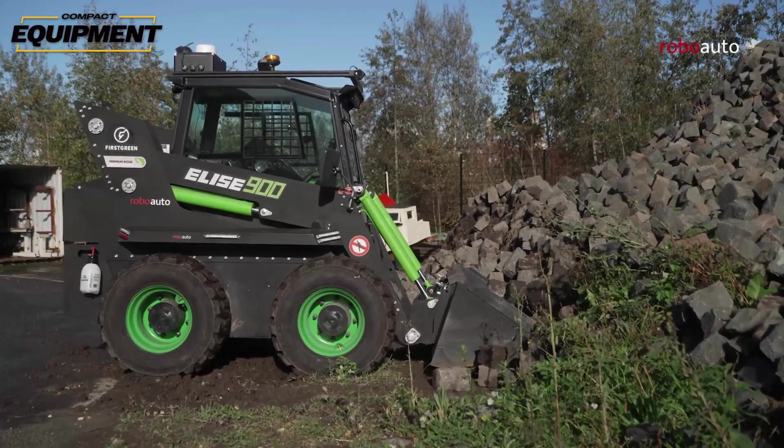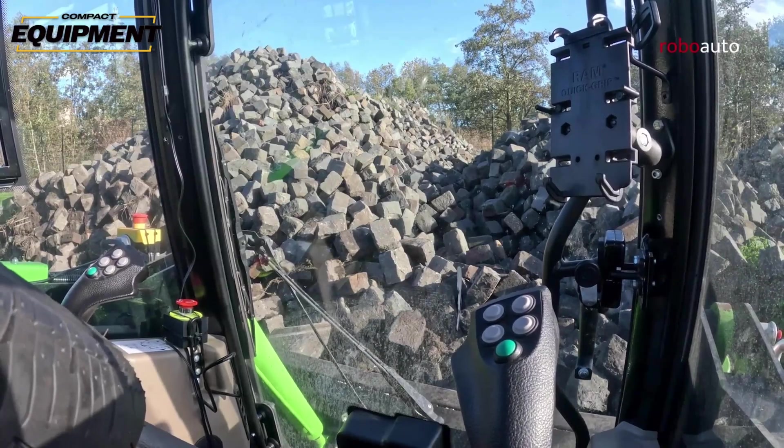Why is it important that First Green is pairing remote control with its electric machines? Because a lot of the places and applications where an electric skid steer is a good fit are also places where remote control would be a really handy feature — interior demolition, ports, barges, sewer, waste environments, dusty environments like concrete and aggregate. There's a lot of crossover between interior and tight spaces where you don't want a diesel engine but you also don't want an operator inside the machine.